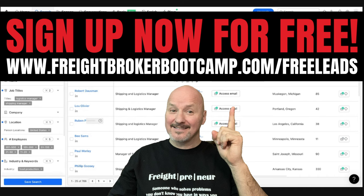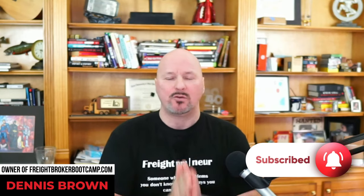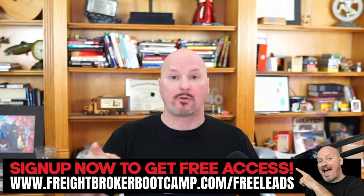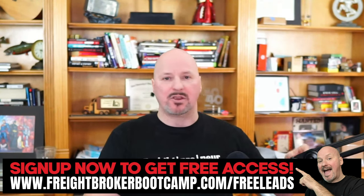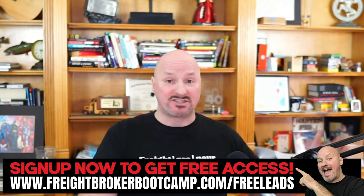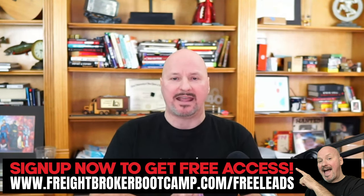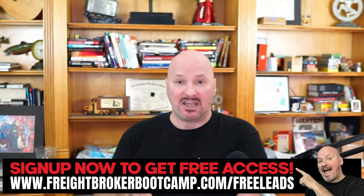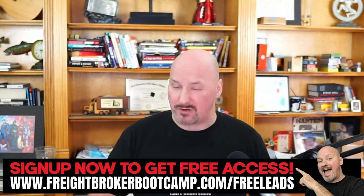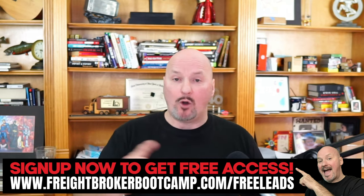Isn't that amazing? Isn't that so easy to access? Don't you think that would save you an enormous amount of time? If you want to sign up for free, just go to freightbrokerbootcamp.com/free-leads — just give your email, boom, you're signed up. You can start doing searches just like I did without ever putting your credit card in or spending a dime. Don't underestimate having a source like this and what it can do for you as a freight broker or freight agent. It saves you time, increases conversions, and saves an enormous amount of frustration as a startup.